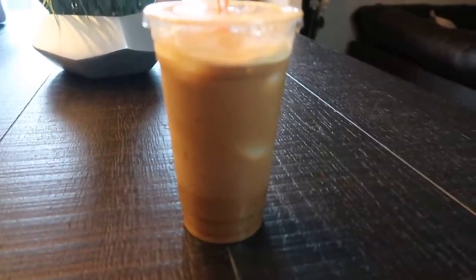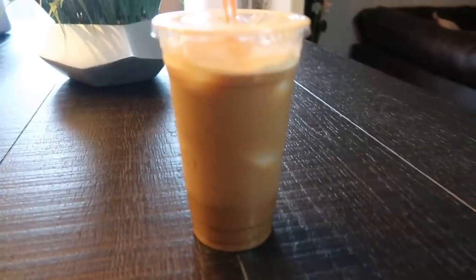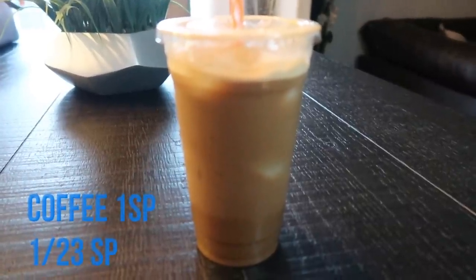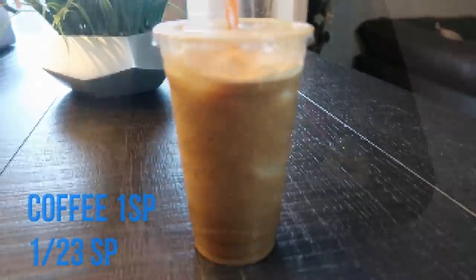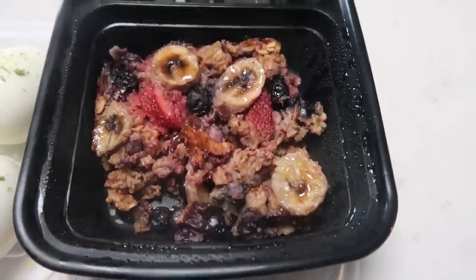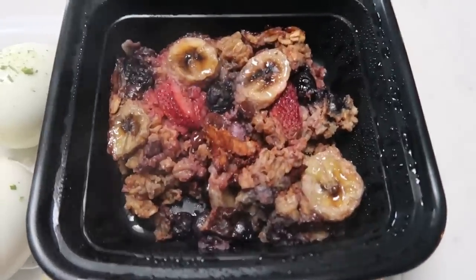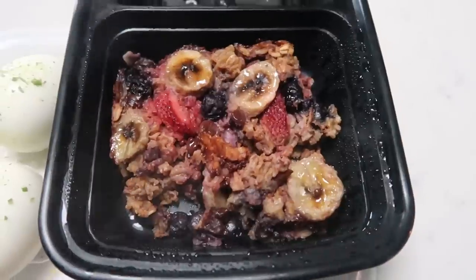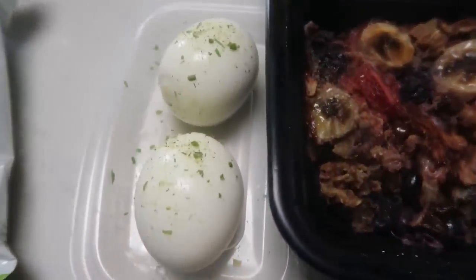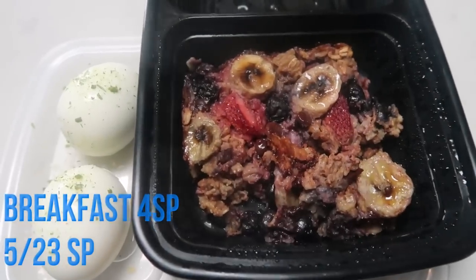Good morning guys, I just got back from my walk — about a 35-minute walk this morning. It is just about 5 minutes to 6 a.m. I've made my coffee, which is the first thing I'm having today for one smart point. For breakfast, I have my baked oatmeal from meal prep — phenomenal, chocolatey, fruity. Check out Monday's meal prep video for the recipe. That is four smart points. I'm also having two hard-boiled eggs with a little onion salt, so this is a four smart point breakfast.